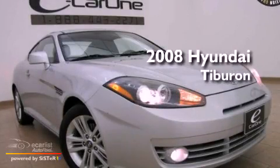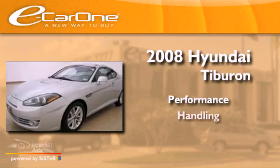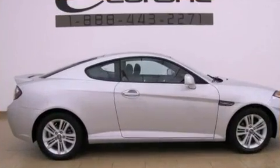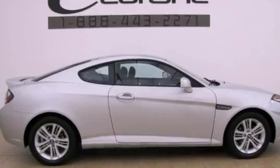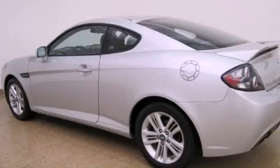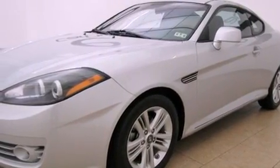This is a 2008 Hyundai Tiburon. Features include a multi-link rear suspension, aluminum wheels, a low tire pressure indicator, performance tires, a security system, fog lamps, and tinted glass.